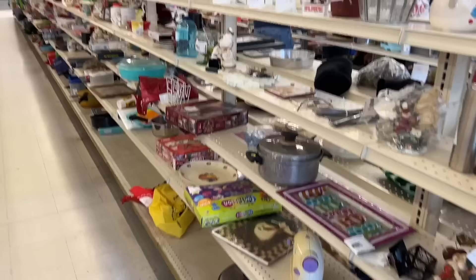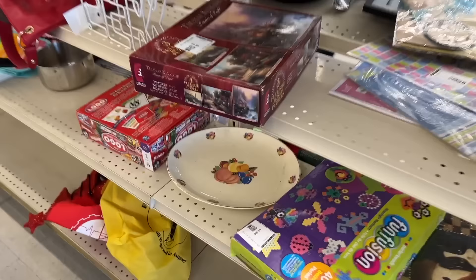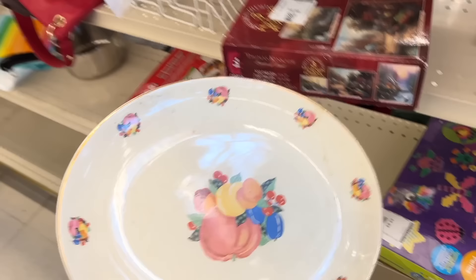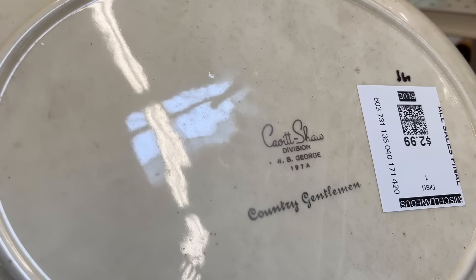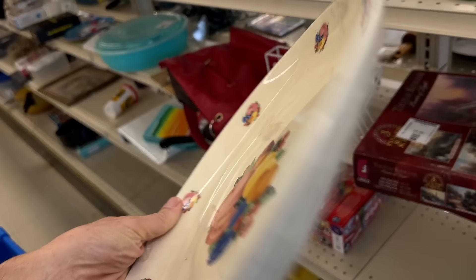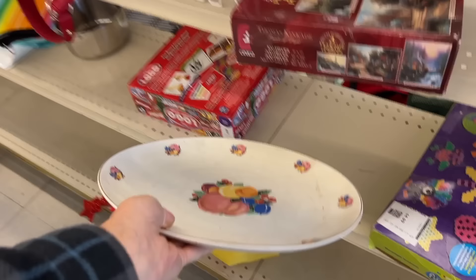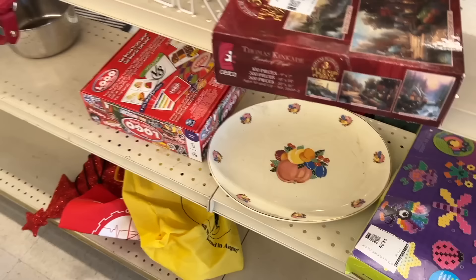This looks like the calico pattern or one of the fruit patterns by Cambridge out of the 1930s, but it's had a hard life. This is part of the WS George line — another Ohio dinnerware maker — called Country Gentleman, very similar to the calico pattern, but unfortunately in terrible condition.